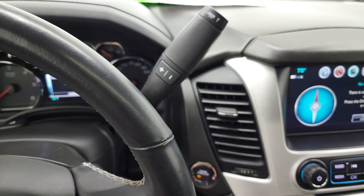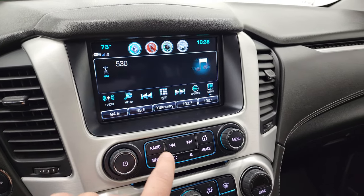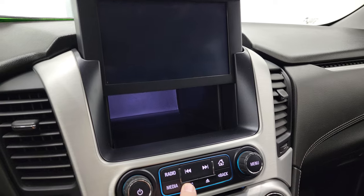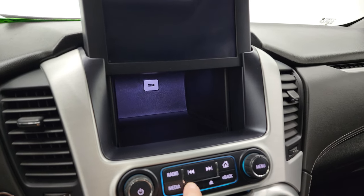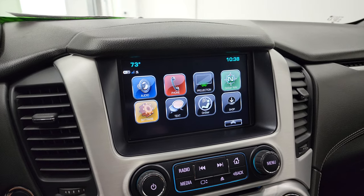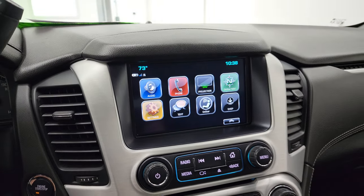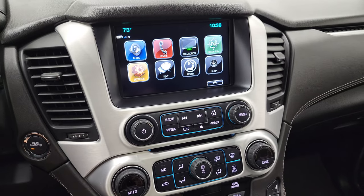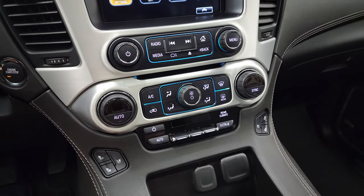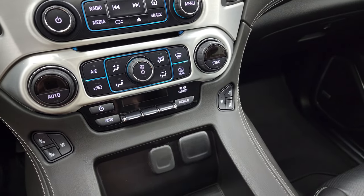This one has the six-speed automatic transmission with the optional tap shift. It has the GMC IntelliLink radio — you get AM, FM, and Sirius XM radio capabilities. There's a storage cubby behind there with a USB port. You also have projection manager where you can project your cell phone to the screen via Android Auto or Apple CarPlay. So while this one doesn't have the factory navigation system, you can project Google Maps or Waze to the screen — it's like having nav right on the screen. CD player, dual climate controls, heated and cooled seat buttons, rear climate controls, another 12-volt power point and two USBs.